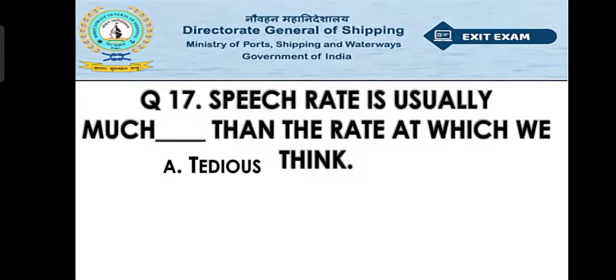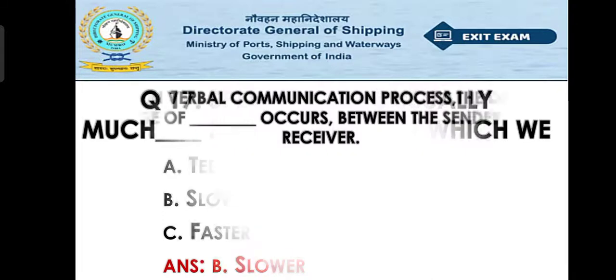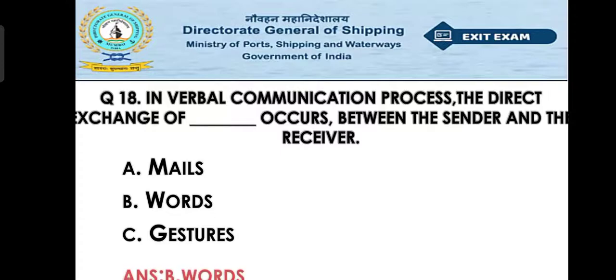Question number seventeen: Speech rate is usually much what than the rate at which we think? Option A: tedious, Option B: slower, Option C: faster. The right answer is Option B — slower. Question number eighteen: In the verbal communication process, the direct exchange of what occurs between the sender and receiver? Option A: males, Option B: words, Option C: gestures. The right answer is Option B — words.